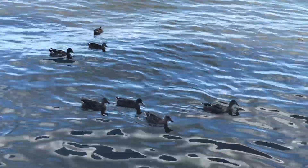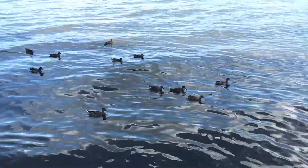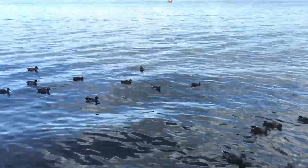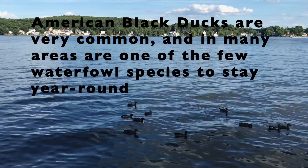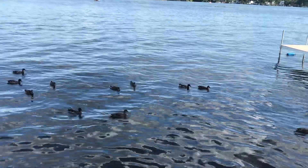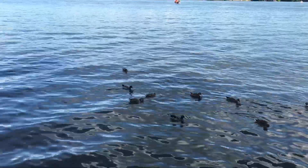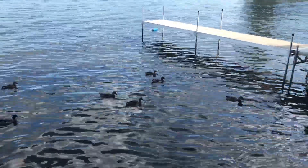It's an army of ducks! I'm pretty sure these are all mallards, although they are known to hybridize with American black ducks, which look very, very similar, especially the females.